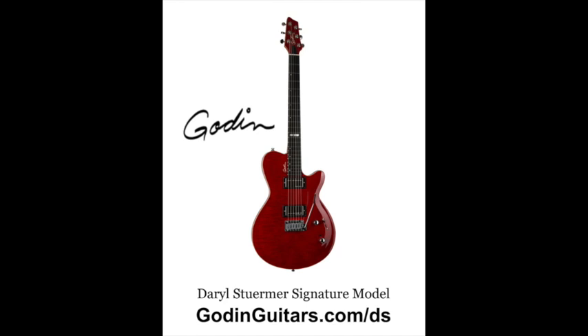It has a compound radius neck and a Richlight fretboard. The neck is very stable as a result of the Richlight. I had dinner with Daryl last night and he told me plain and simple — the guitar just never goes out of tune, no matter where he's traveling or what the weather conditions are like.